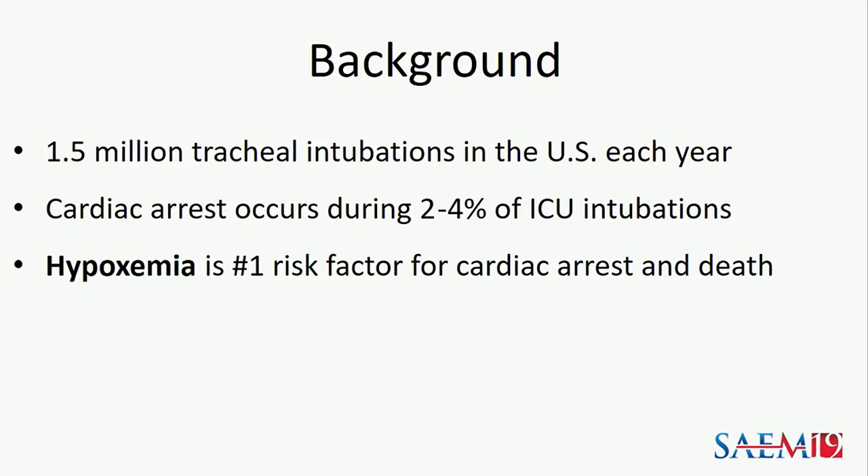So why do we care about tracheal intubation? Well, it's common — 1.5 million patients are intubated each year in the U.S. alone. And despite the frequency of the procedure, the complication rates remain unacceptably high. In the ICU, 2 to 4 percent of intubations are complicated by cardiac arrest. Hypoxemia is the number one risk factor for cardiac arrest and death.